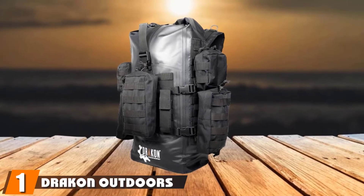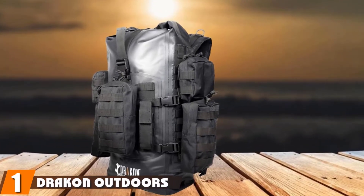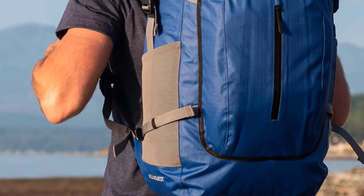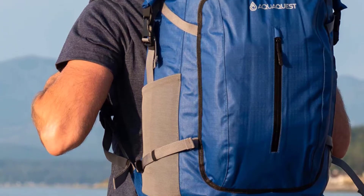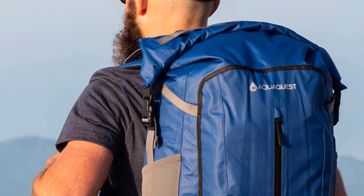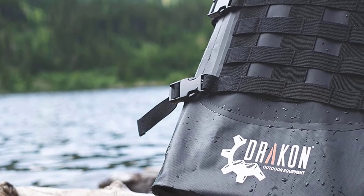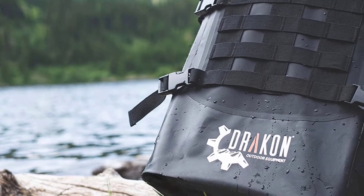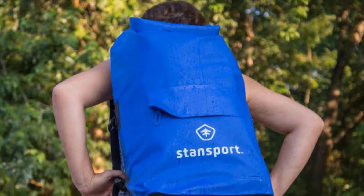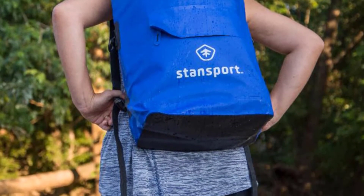At the first position of our list, we have the Drakken Outdoors Equipment Waterproof Survival Backpack. The Drakken Outdoors Equipment Waterproof Survival Backpack is built for the avid adventurer. It utilizes a combination of different features that enhance its waterproof capabilities and make sure the user is able to adequately carry all necessary belongings conveniently and comfortably. The most attractive feature is its waterproofing — the highly durable 500D PVC material used to make the backpack is not only waterproof but also lightweight.